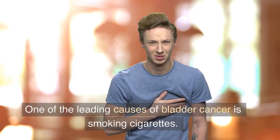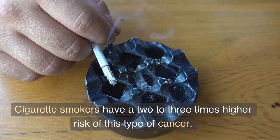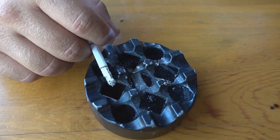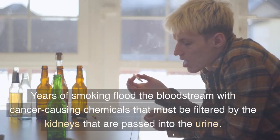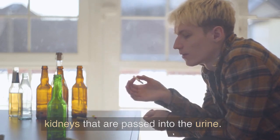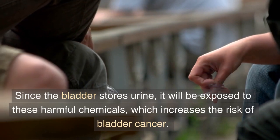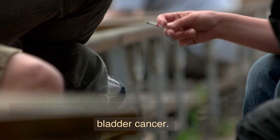5. Never smoke. One of the leading causes of bladder cancer is smoking cigarettes. Cigarette smokers have a 2 to 3 times higher risk of this type of cancer. Years of smoking flood the bloodstream with cancer-causing chemicals that must be filtered by the kidneys and passed into the urine. Since the bladder stores urine, it will be exposed to these harmful chemicals, which increases the risk of bladder cancer.